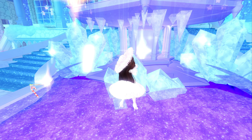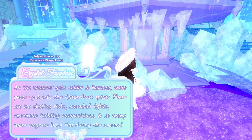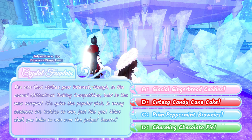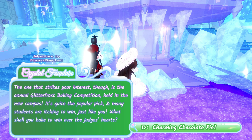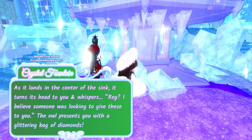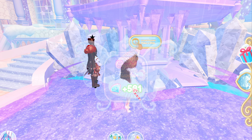Open your eyes. This one is for the Glitter Frost Baking Competition — we should choose C or D. I'm going to choose D, Charming Chocolate Pie. No special effects, so no halo. But we did get 581 diamonds.